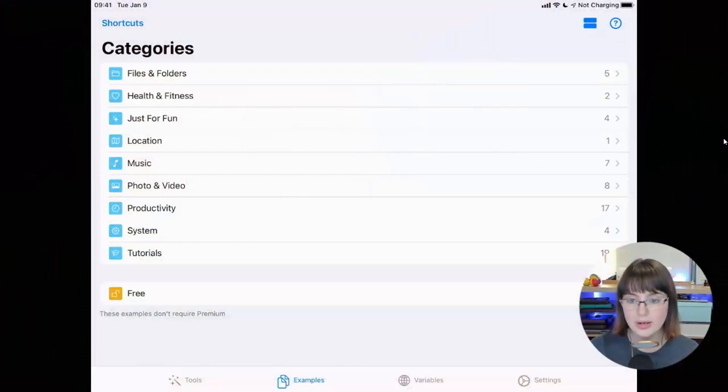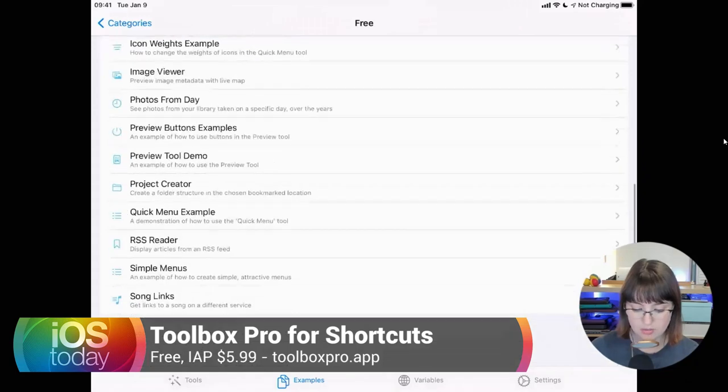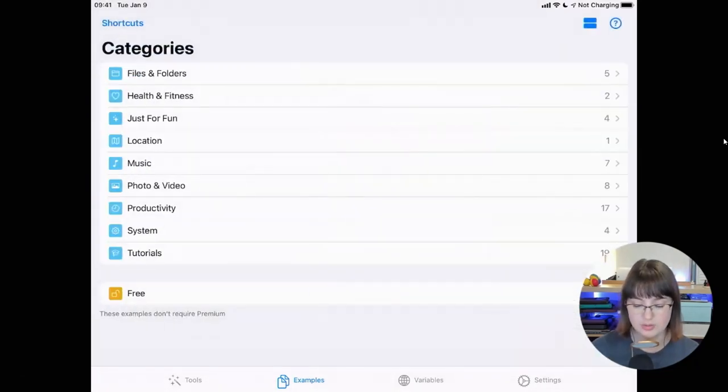One of my favorite things is going into the examples page and seeing all the different things you can do with it. Inside of Toolbox Pro, the second tab is 'examples.' Toolbox Pro is free, but there is a one-time in-app purchase of $5.99 to unlock everything. If you want to see what you can do for free, you can tap into the free section and it gives you a whole bunch of examples, including creating an RSS reader in Shortcuts. There's also a tutorials option that will give you examples like how to make an emoji menu.